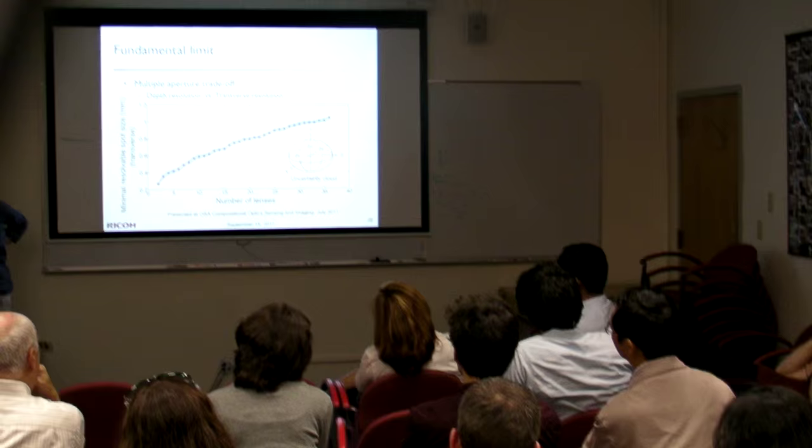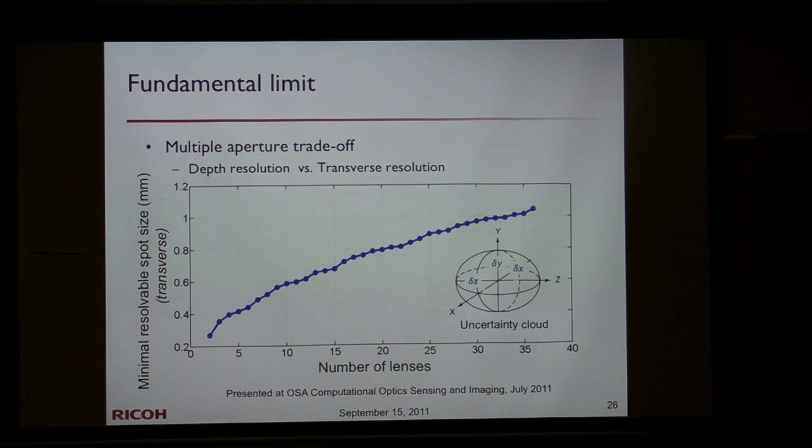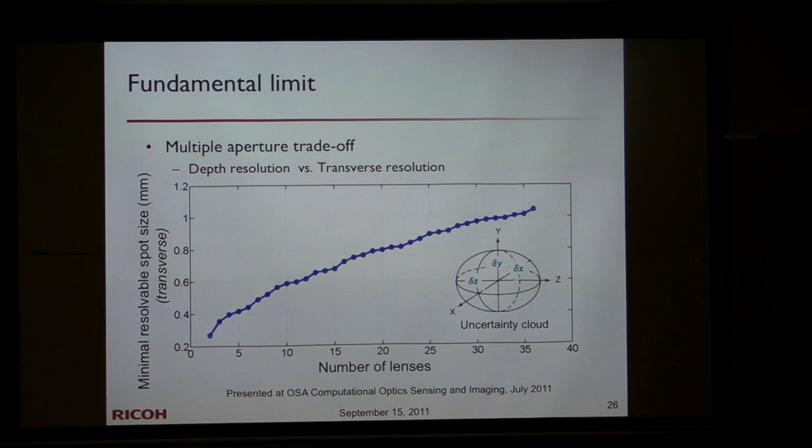We don't get anything for free. Gaining better depth accuracy by going from stereo to more lenses costs spatial transversal resolution. The minimal resolvable spot size in the object plane grows with more lenses — you cannot distinguish two closely-spaced spots. So even though we get better Z-dimension accuracy, we lose in the X-Y dimensions. This is a trade-off we always face; you never get everything for free.